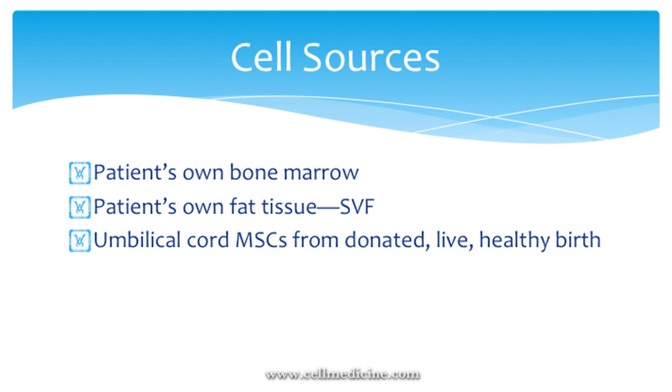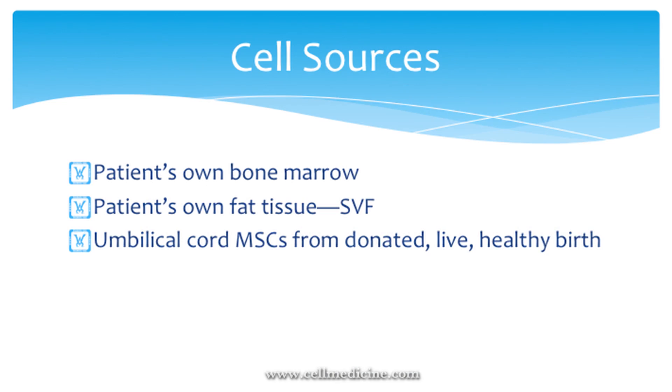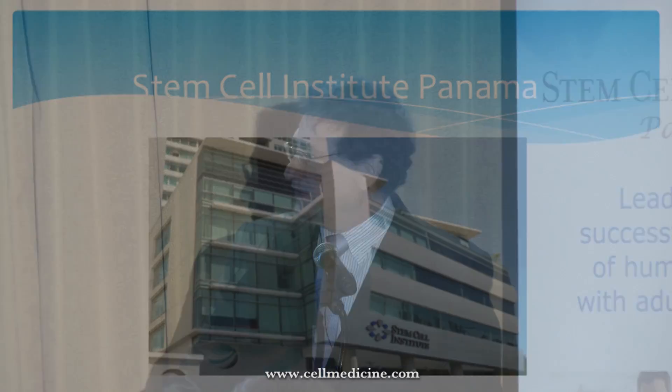These are the cell sources used at the Stem Cell Institute: the patient's own bone marrow, the patient's own fat tissue which is digested and the non-fat cells are used, and also umbilical cord MSCs from donated live healthy births. Panama City has changed a lot — we now have a Waldorf Astoria, a Trump Tower, a big new Hilton, and a Hard Rock Hotel, so it's grown leaps and bounds in the last ten years or so.